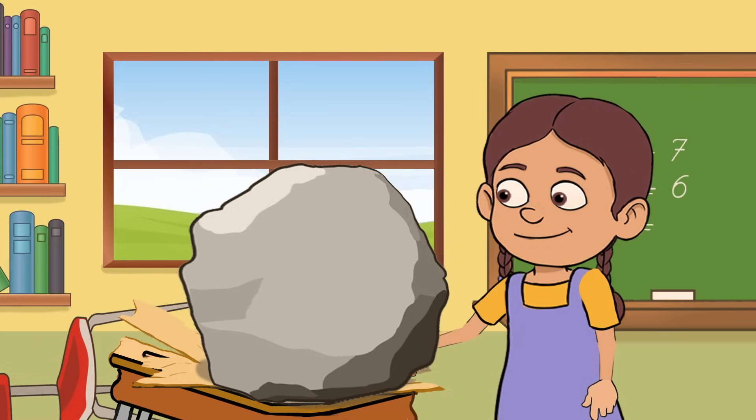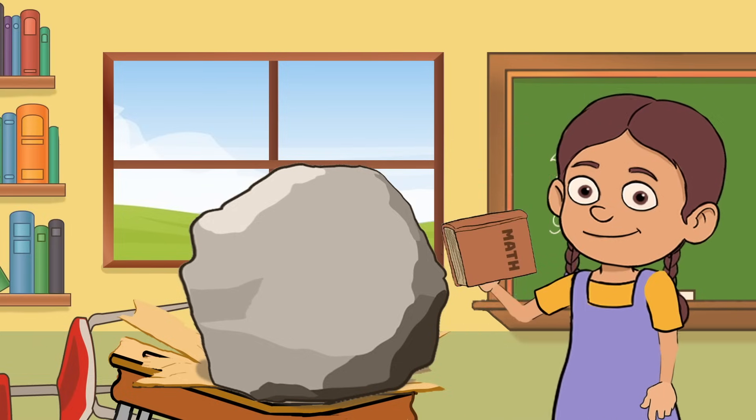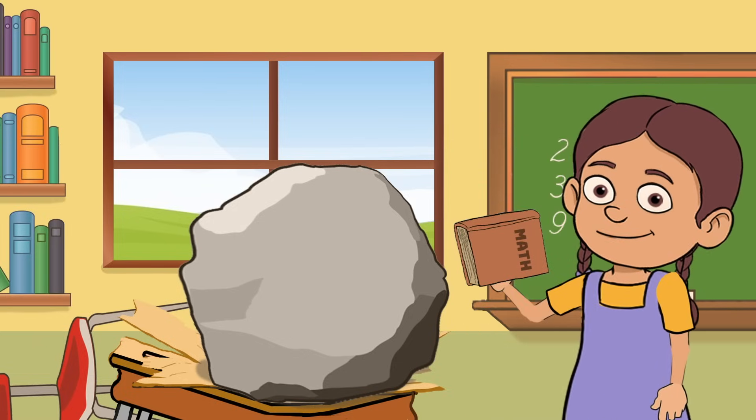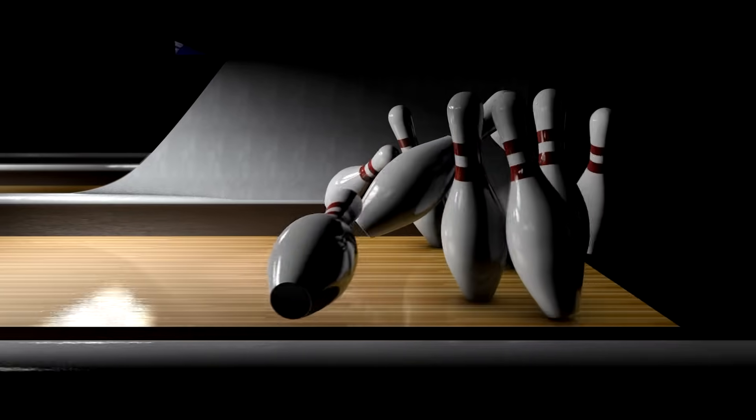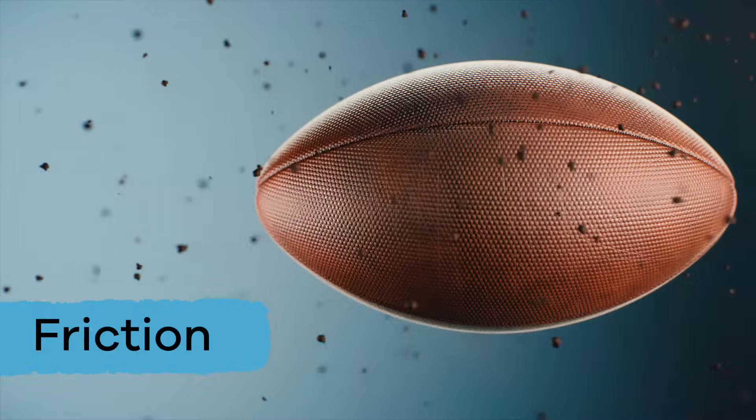Or it's harder to move a boulder than a book. So what kinds of things stop a moving object? Sometimes it's people, another object, or something called friction.